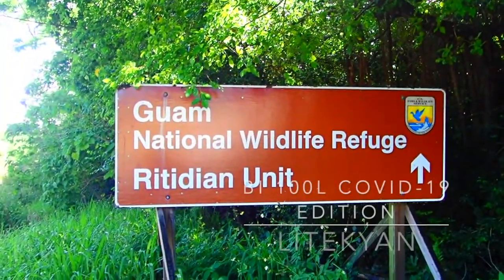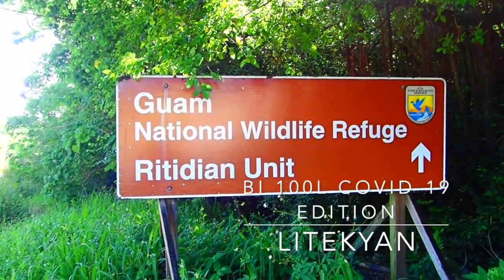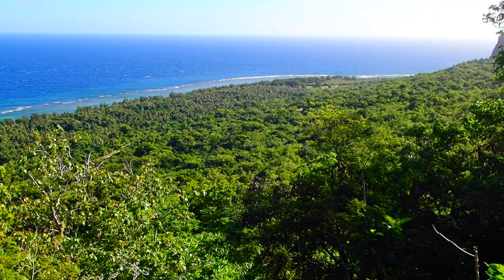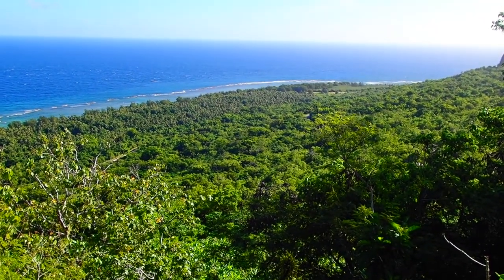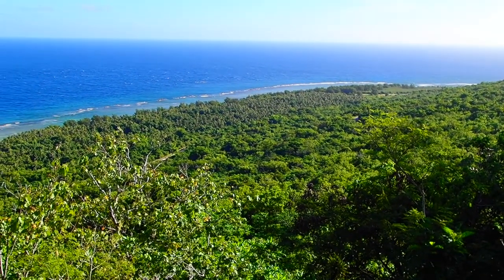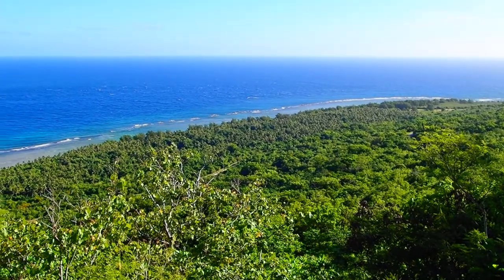Hello again. This is your COVID-19 field trip crew arriving at the wildlife refuge at Rotidian, or Litekjen as the Chamorros call it. On the way there we stopped at the overlook on top of the cliff hoping to see Rota, 30 miles away on the horizon, but there was too much haze.